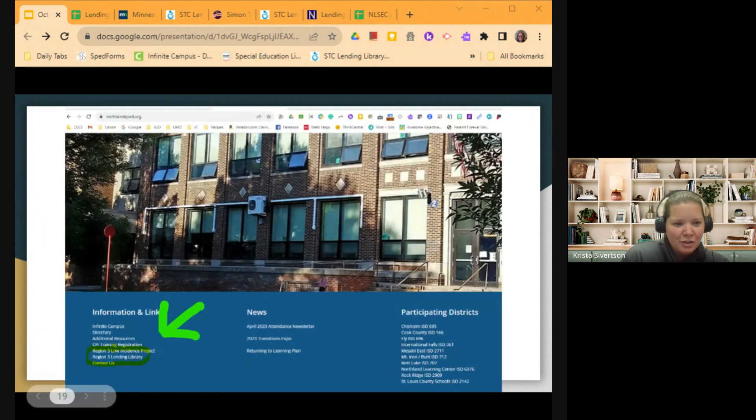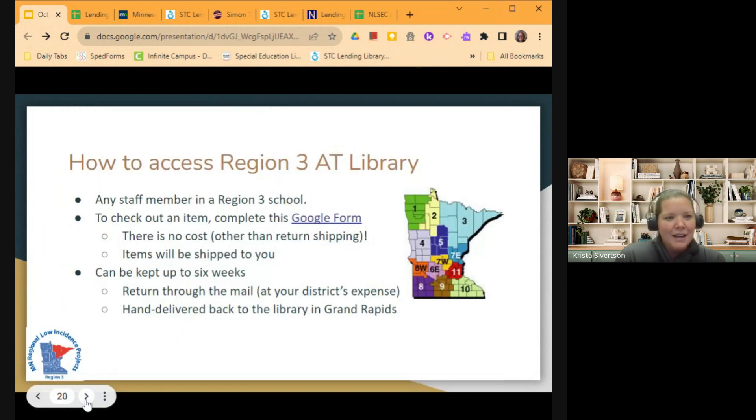Just to show you where you can currently find that link — head to the Northland Learning Center page and scroll down to the bottom, and there's a little link down there to the Region 3 Lending Library. Anyone who is a staff member in a Region 3 school is able to access our library and check out an item. We have a Google form that you would fill out, and that will go to a new administrator at the new site. There is no cost other than the return shipping, and items will be shipped out to you.